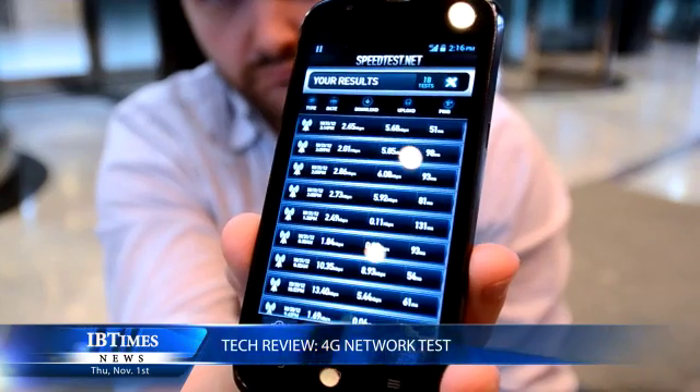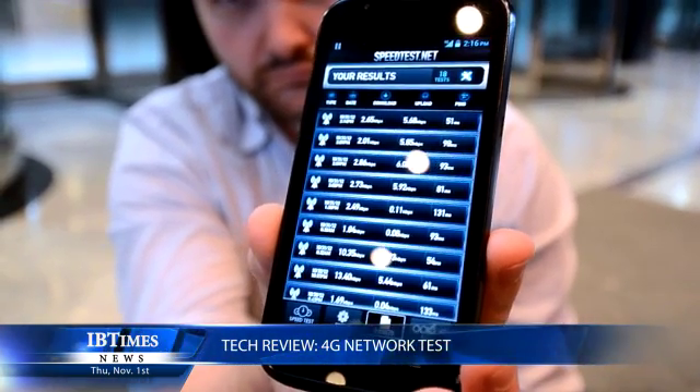What we've decided to do is run a couple of tests. We've got a 4G signal here on the Huawei SNP1, and we've got a 3G signal on O2's network with the Samsung Galaxy S3, and we're going to do a couple of tests to show whether or not the 4G signal is better.